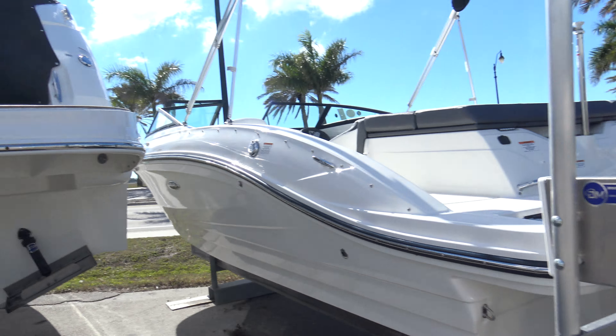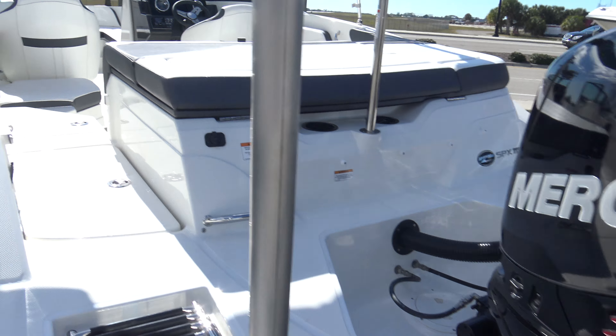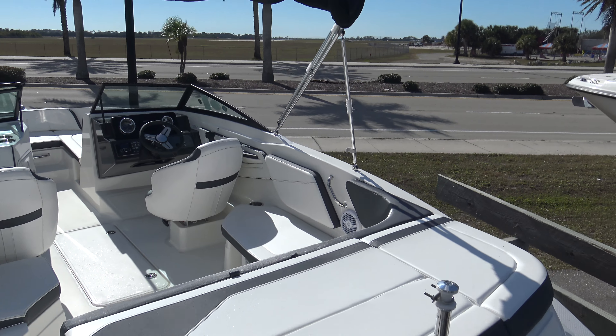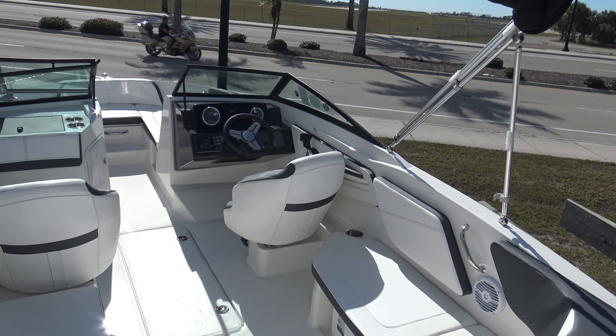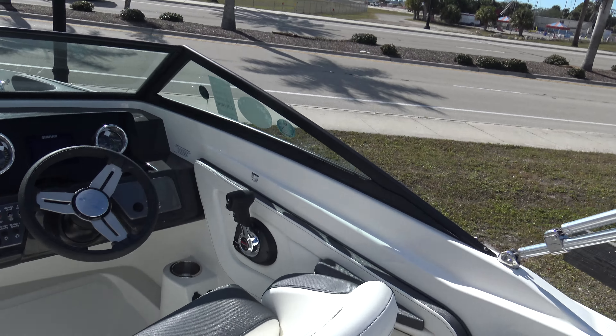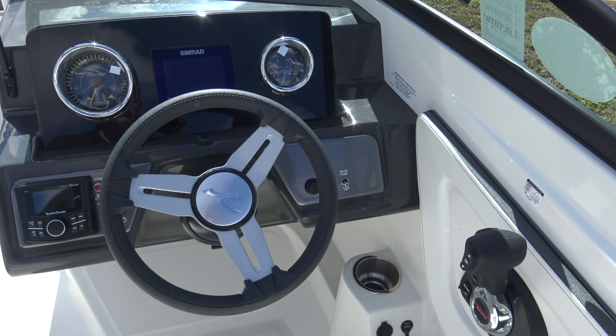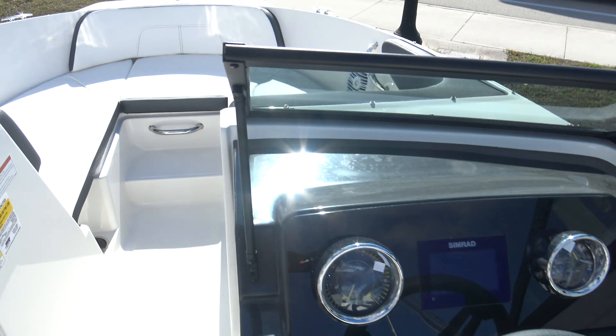And you can see here, another option on the boat is going to be our cockpit and bow cover. This one also has the real nice Simrad GPS on it as well, Rockford Fosgate stereo, Bluetooth ready — great boat for entertaining.